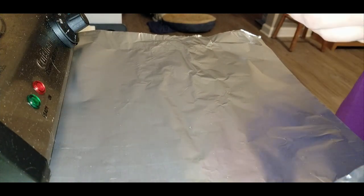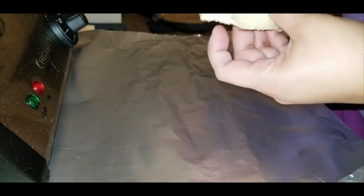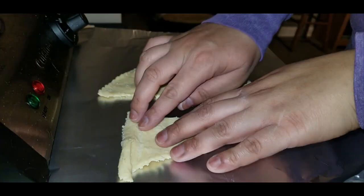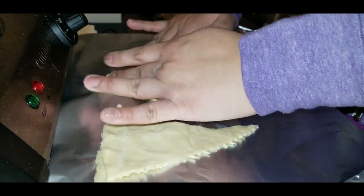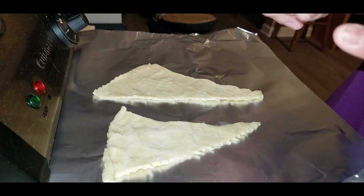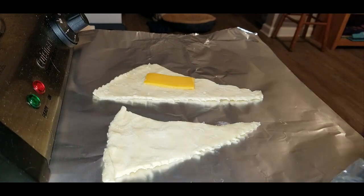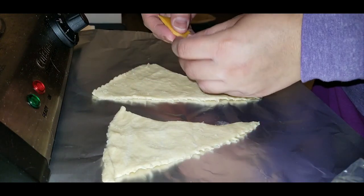I put a piece of foil down because I wasn't sure how sticky the dough would be. I'm going to unroll the pieces and see what we can do — yeah, they are super sticky. I've got some pieces cut out, and I think I'm going to fill one side then put the other side on top. Let me go ahead and get some pieces of cheese that are already cut up.